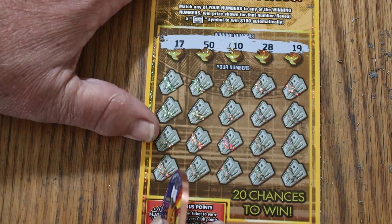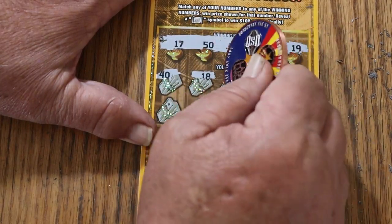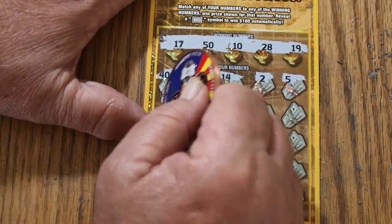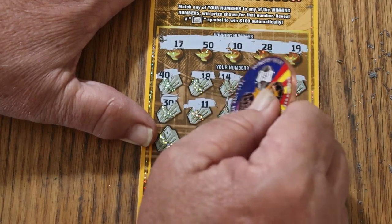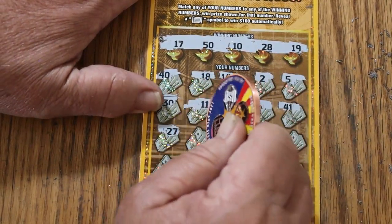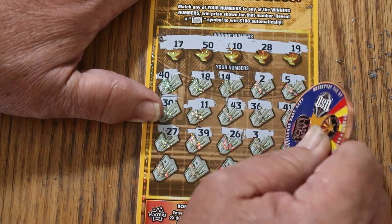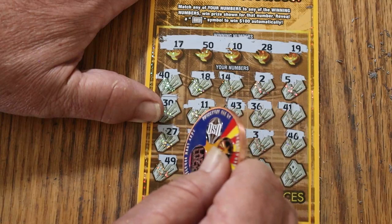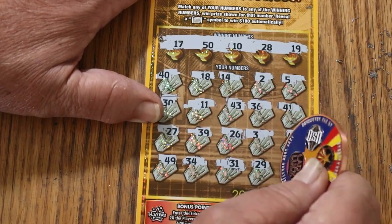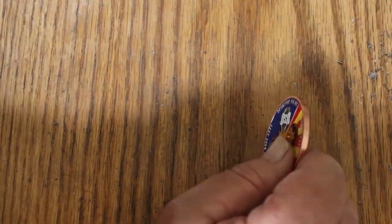Ticket 23. Numbers are 17, 50, 10, 28, and 19. Scratching through: 40, 18, 14, 2, 5, 30, 11, 43, 36, 41, 27, 39, 29, 26, 3, 46, 49, 34, 31, 29, and 22. Man, we're on a little stretch of emptiness here.